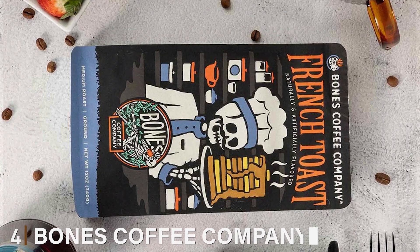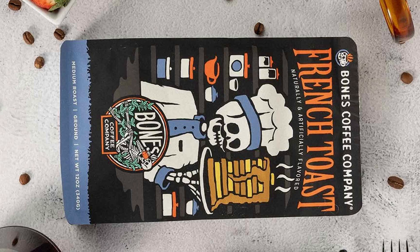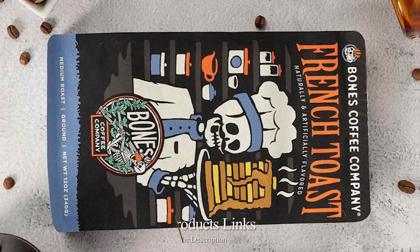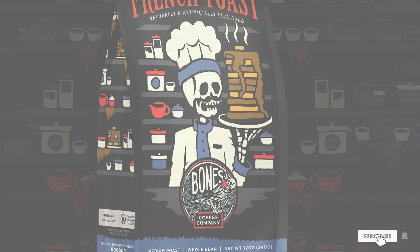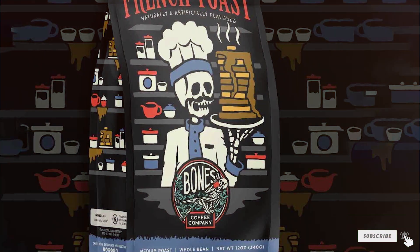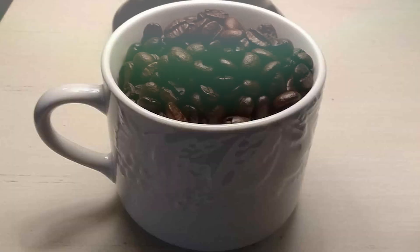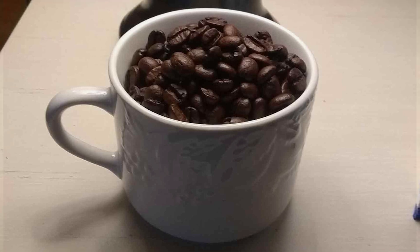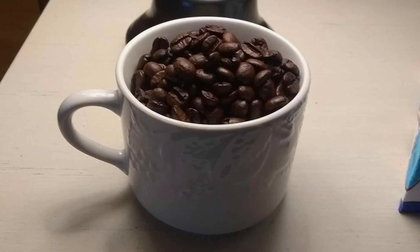Number 4: Bones Coffee Company's French Toast Flavored Whole Coffee Beans. Indulge in the sweet and buttery goodness of this unique blend, crafted to tantalize your taste buds and awaken your senses with every sip. These whole coffee beans are infused with the unmistakable flavors of French toast — imagine the warm embrace of cinnamon, the rich sweetness of maple syrup, and the comforting notes of butter, all captured in every bean.